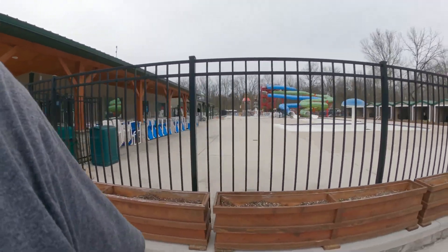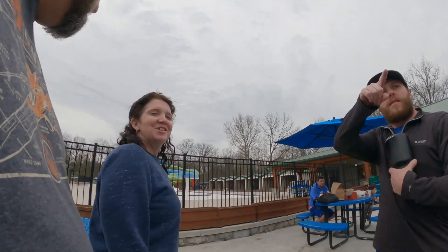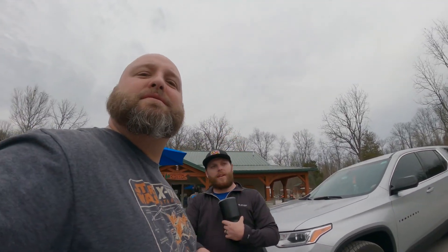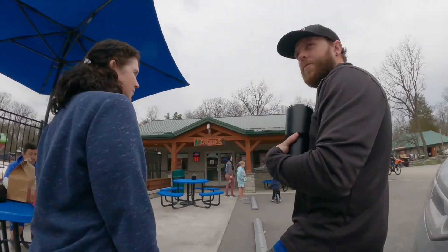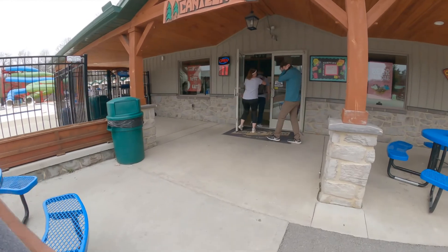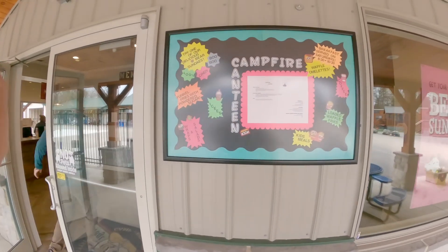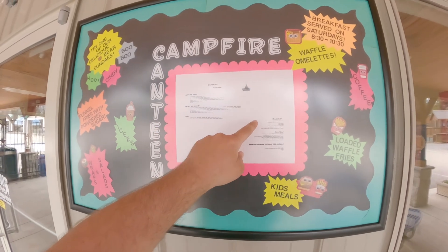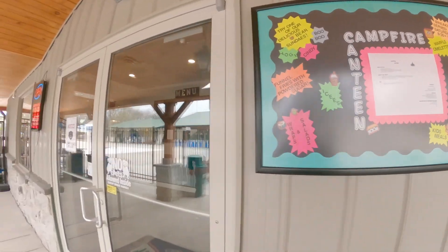There's a pool and a large fun section over there. You can actually get a hot tub delivered to your campsite — some of the cabins had hot tubs out front with turf grass. At the canteen they've got cheeseburgers, salads, pizza, shareables, kids meals, and breakfast. Let's go check it out inside.